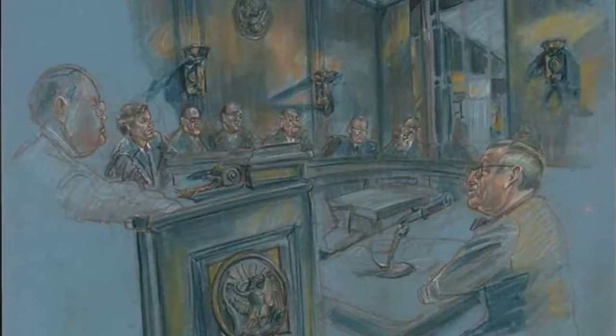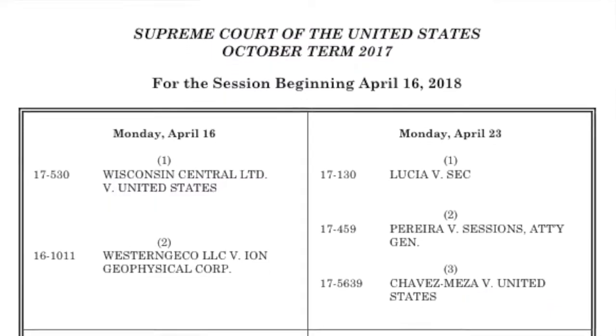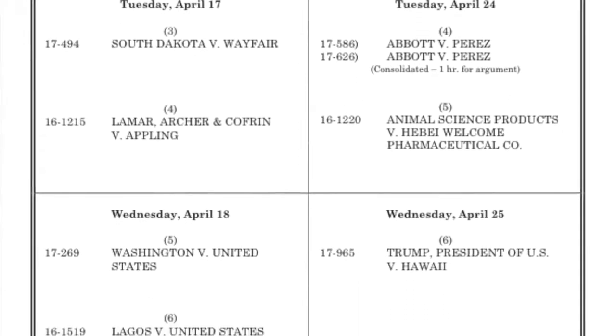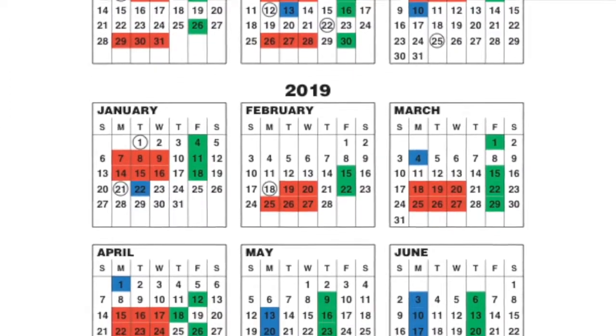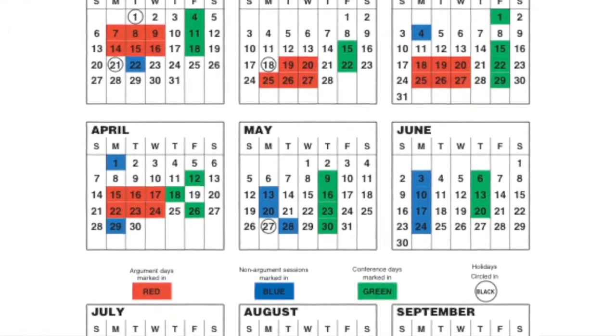Court cases are also open to the public. They are called oral arguments — one-hour long sessions where each side is allowed 30 minutes to argue before the court. From the first Monday in October to the middle of April, cases are generally heard on Mondays, Tuesdays, and Wednesdays at 10 a.m. and 11 a.m.